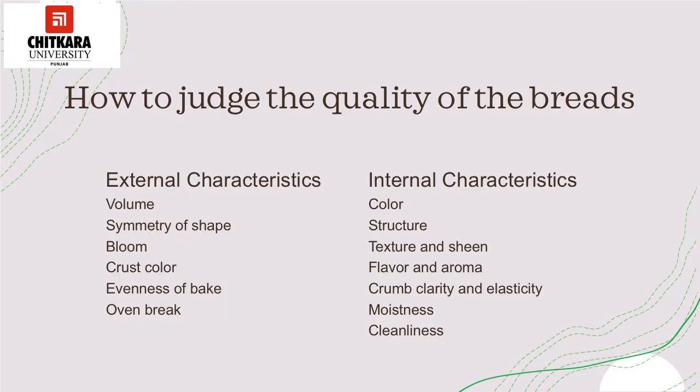In order to make a complete assessment of the quality of bread, it should be examined for both external as well as internal characteristics. External characteristics involve volume, symmetry of shape, bloom, crust colour, evenness of bake, and oven break. The internal characteristics involve colour, structure, texture and sheen, flavor and aroma, crumb clarity and elasticity, moistness and cleanliness.